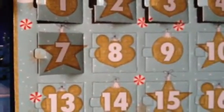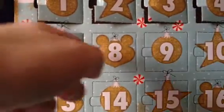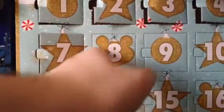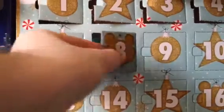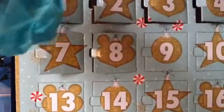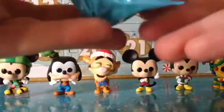Now it's time to open a Disney Advent Calendar Day 8. Let's see what Disney character it's going to be. I'll lower the camera a little so you guys can see.